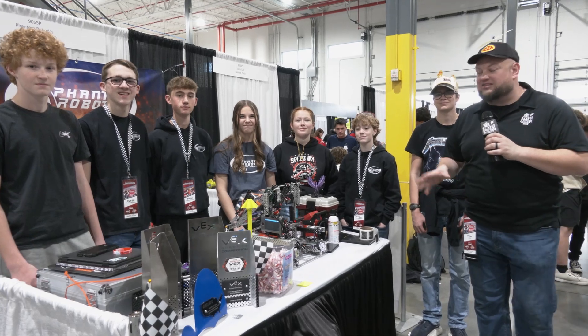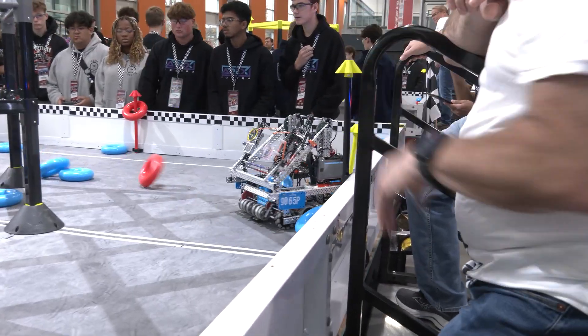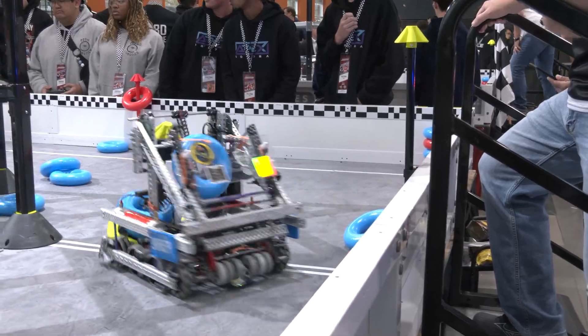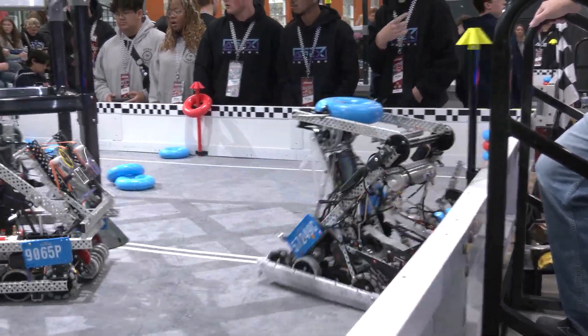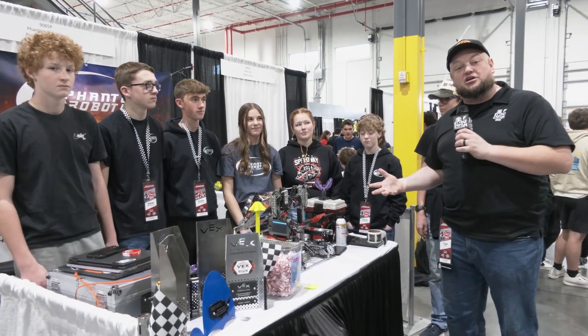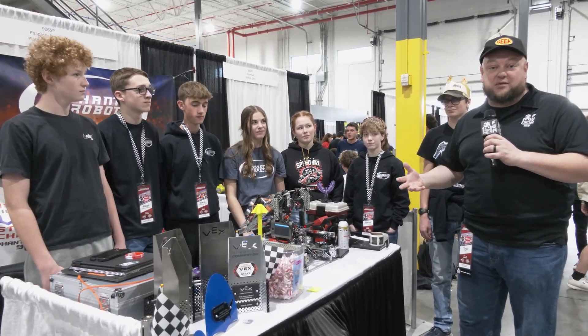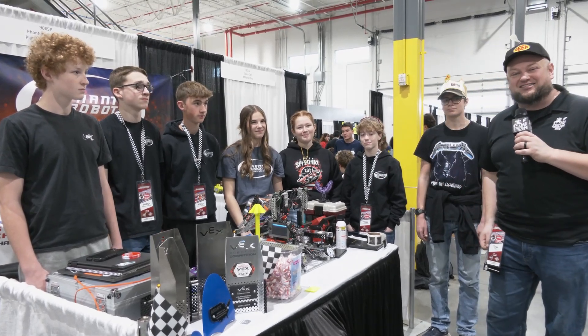Hey everybody, it's Tattler here at Speedway checking in with 9065P Phantom Robotics coming in from Missouri. Had a great run here so far at Speedway and a lot of great stuff going on with their robot. We'll be talking about a great redirect mechanism, some future iterations they're looking into, and a lot of improvements they made from the summer. Let's learn more about Phantom Robotics here on Pits and Parts.